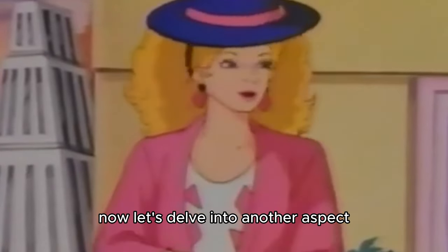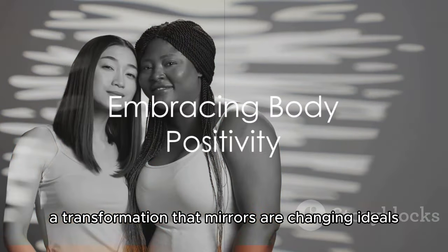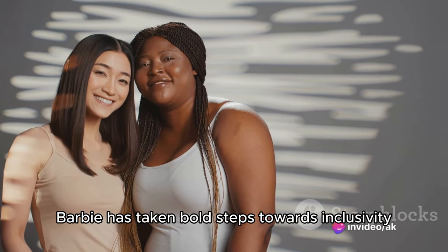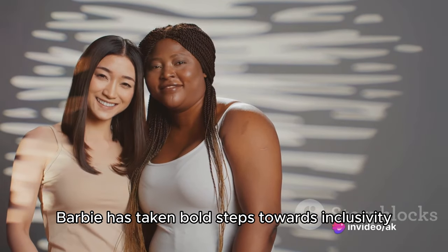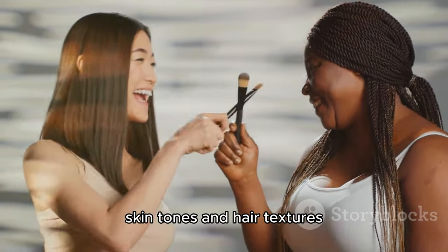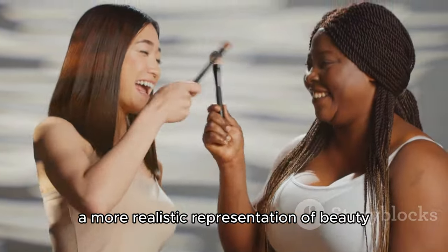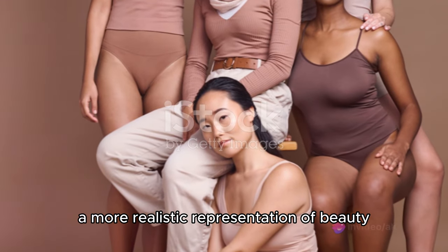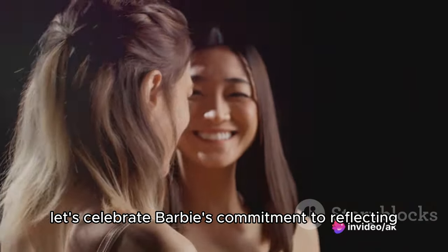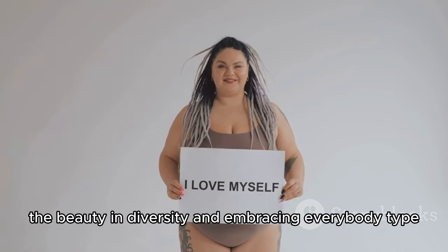Now, let's delve into another aspect of Barbie's evolution: a transformation that mirrors our changing ideals — body positivity. Barbie has taken bold steps towards inclusivity by introducing dolls with diverse body types, skin tones, and hair textures. This shift not only promotes a more realistic representation of beauty, but also fosters a sense of inclusiveness and acceptance. Let's celebrate Barbie's commitment to reflecting the beauty in diversity and embracing every body type.